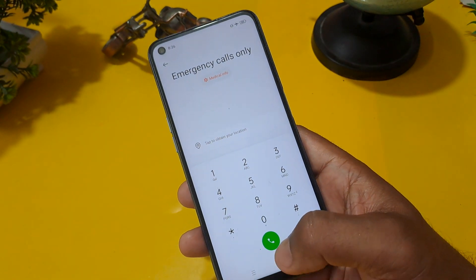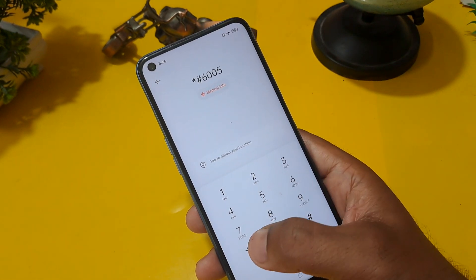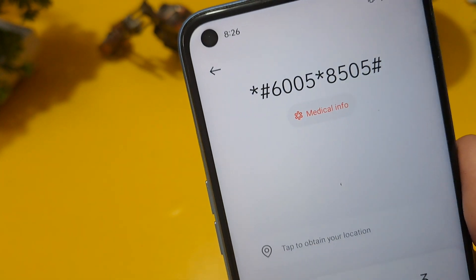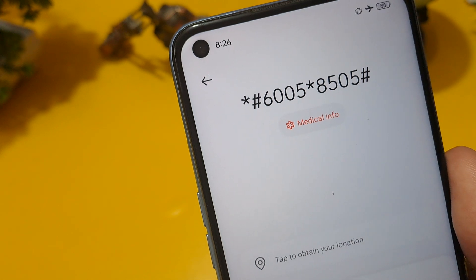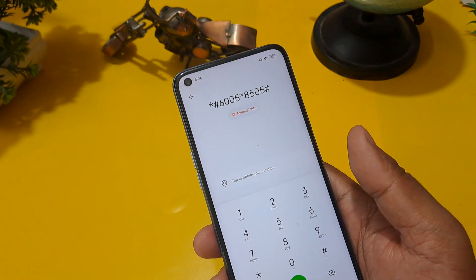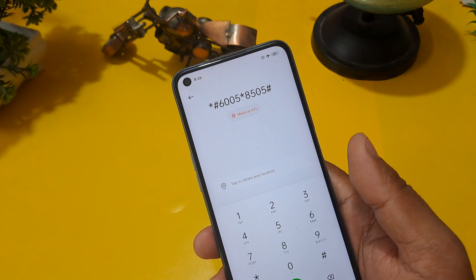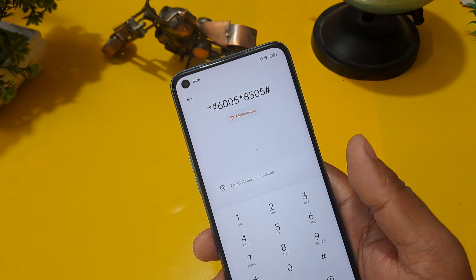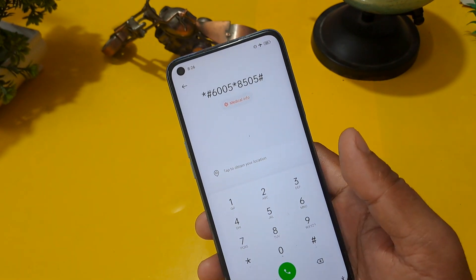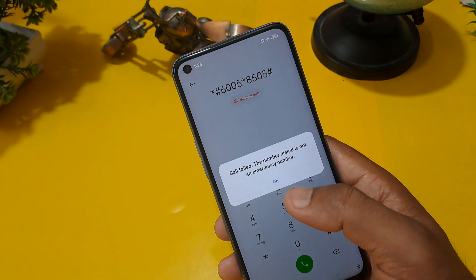I am going to share the code: this code is *0052*85055#. After that you have to press hash. If you want, take a screenshot. This code is valid as of October 2023 and is applicable for all Android phones — Oppo, Realme, Vivo, Samsung, Poco — any Android phone. Call on this number and you will get a 'call failed' message.